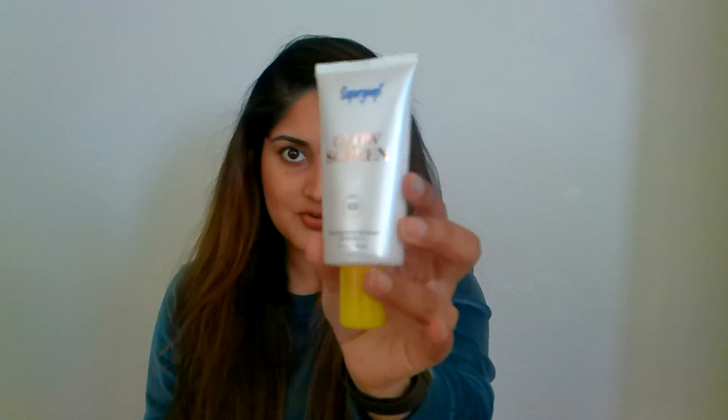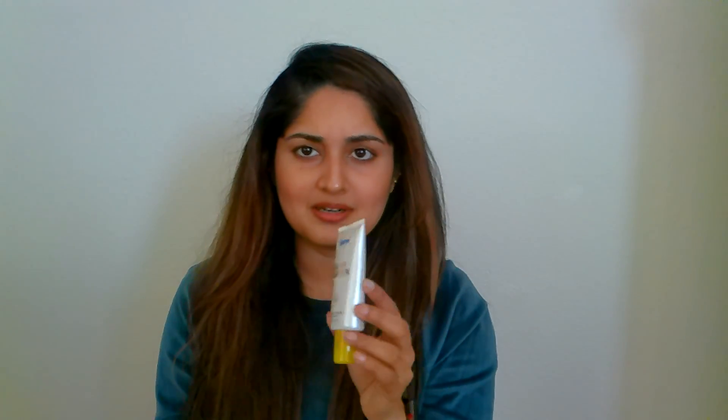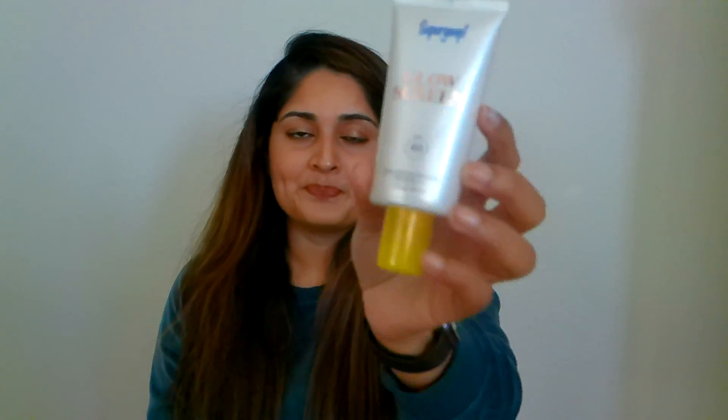The second most recommended one is the Supergoop glow sunscreen. This is when you wear it underneath makeup — on top you wear any kind of primer — and you still get that glow from within look without having to invest in any other glowy products. It's like a two-in-one. This is SPF 40. Amazing.